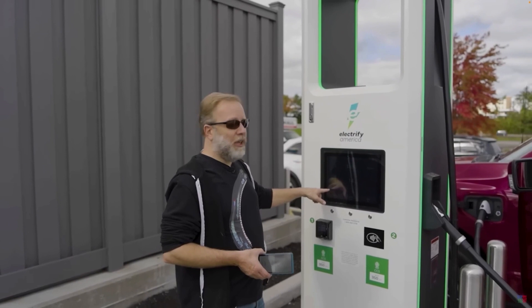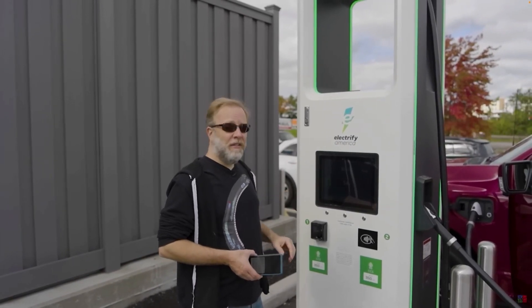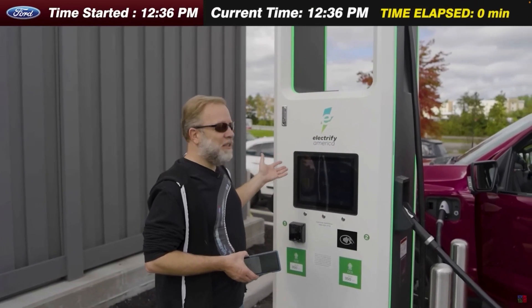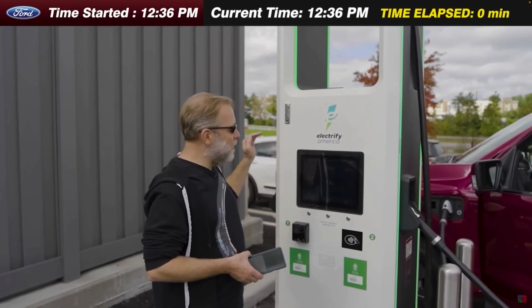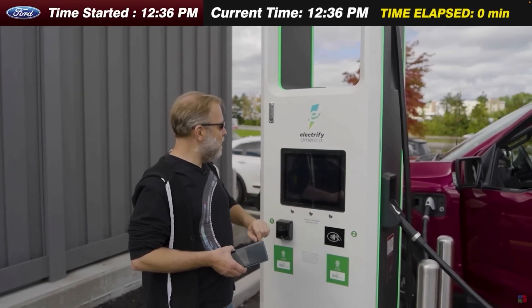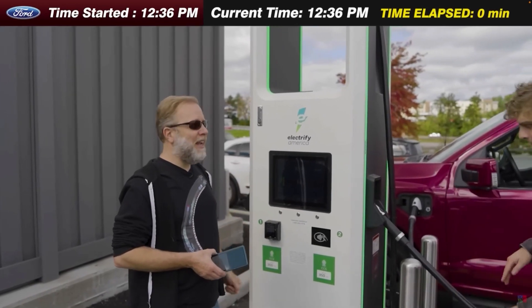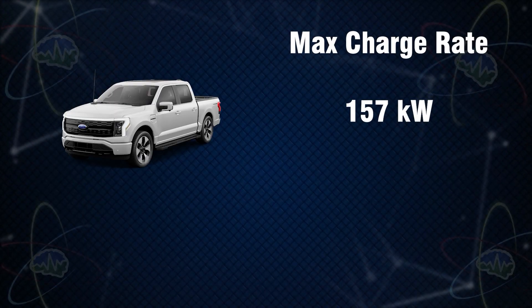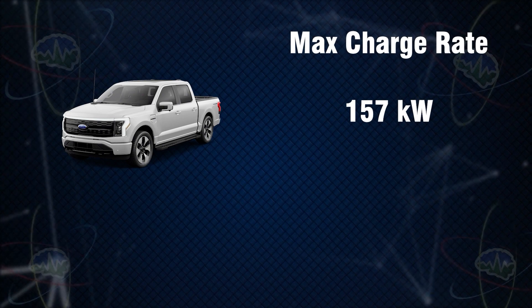We usually say something like the Ford F-150 can charge at 157 kilowatts. It appears that the Ford is pulling 155, 156, 157 kilowatts. It took us about five minutes to get the charge actually going, but we're going to count it from 12:36. We're at 13% to start, now at 14%, and we're going to see how long it takes to get to 80%. We tested our F-150 and found it charges at a max charging speed of 157 kilowatts, at least during that test under those conditions.